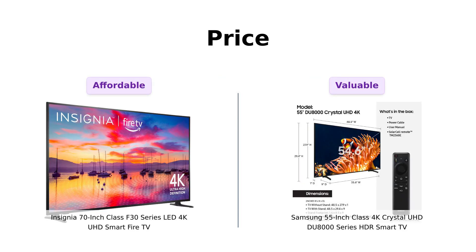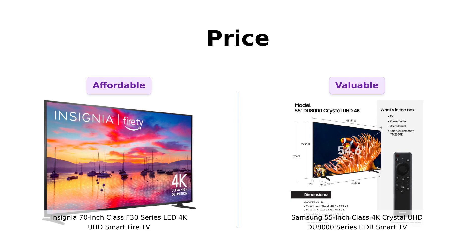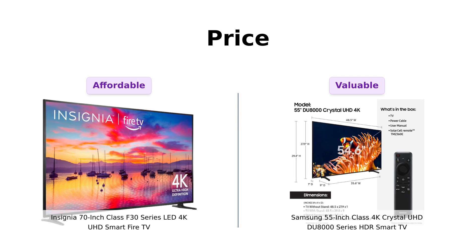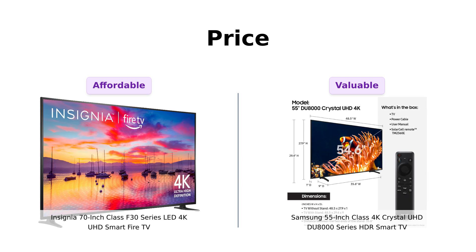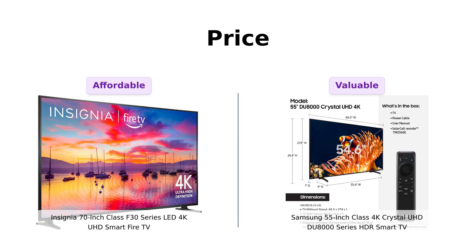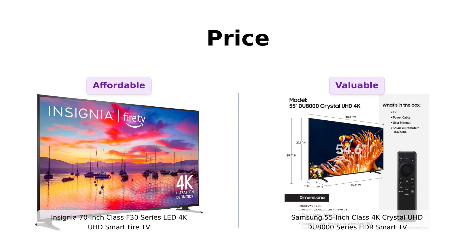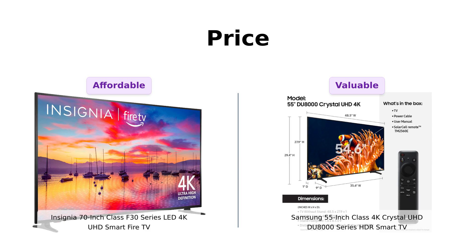First up, let's talk money. Because let's be honest, we all want to keep our wallets a little fatter. The Insignia Giant comes in at a very appealing $499. You can get a massive 70-inch screen for under $500. Reviewers say it's a great value for the price, with one mentioning they got it for under $200 on sale. On the other hand, the Samsung Slim is priced at $527 — a bit more expensive, but still cheaper than a weekend in Vegas. Some reviewers even upgraded from older models and found it to be a good value. So if you're looking to save a few bucks, the Insignia Giant might just be the way to go. But remember, you get what you pay for.